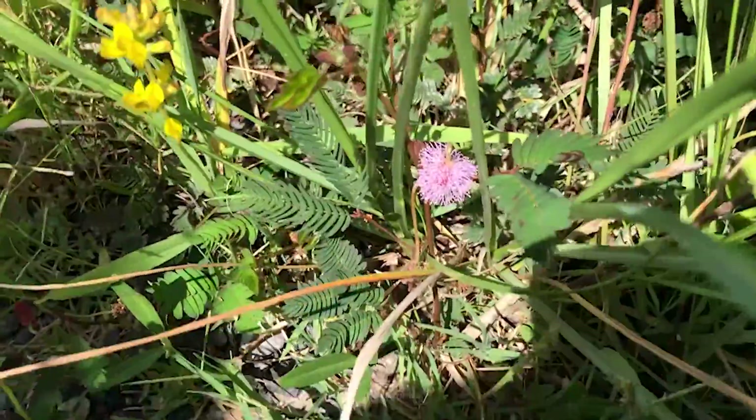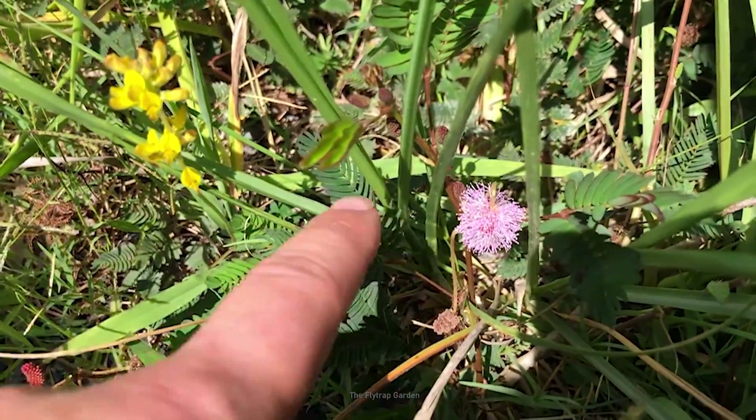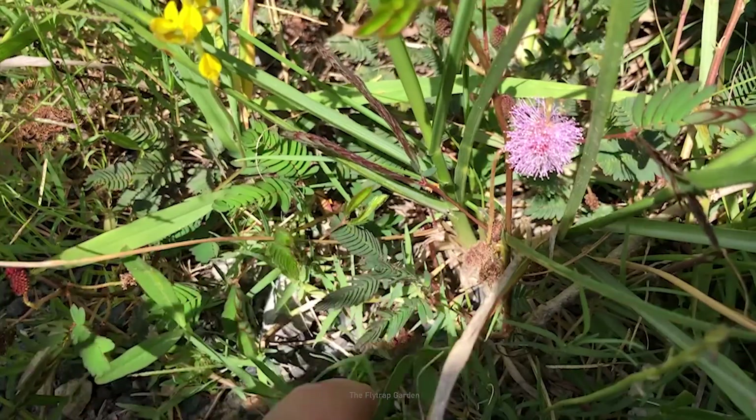So we're just walking and I noticed this flower over here — I noticed that this was one of those sensitive plants. I was like, no way, so I just touched the leaves and it is. Wow, that's crazy!